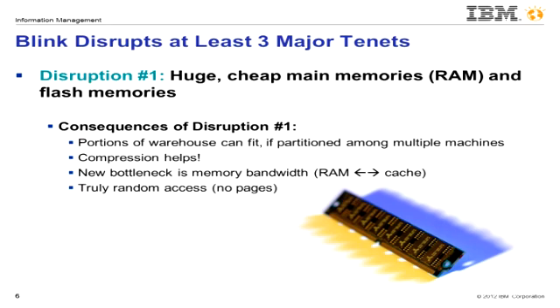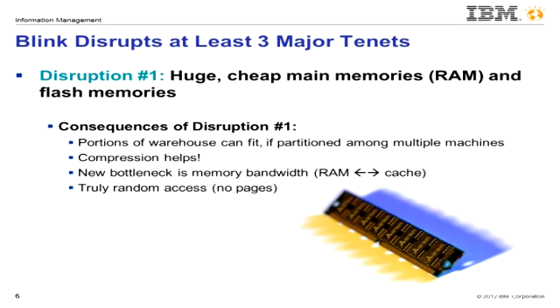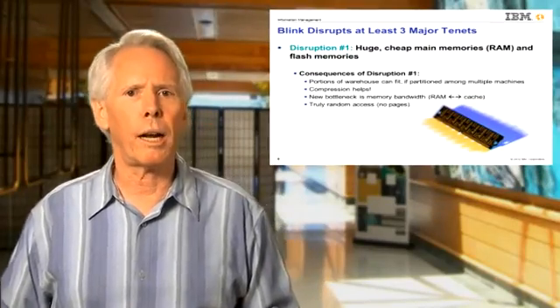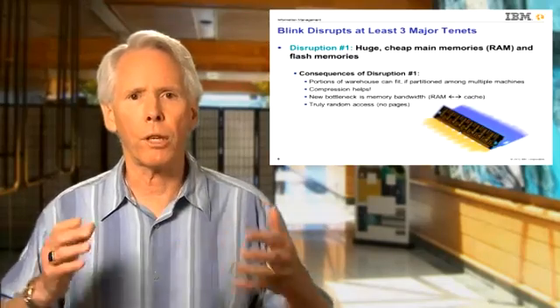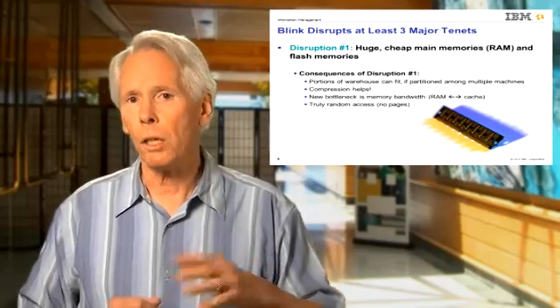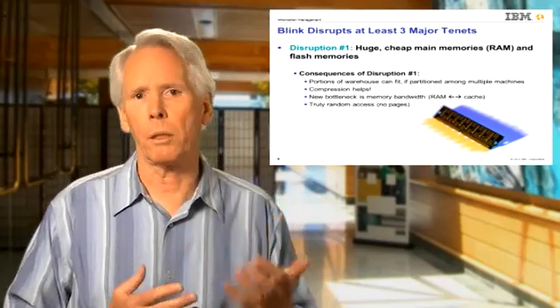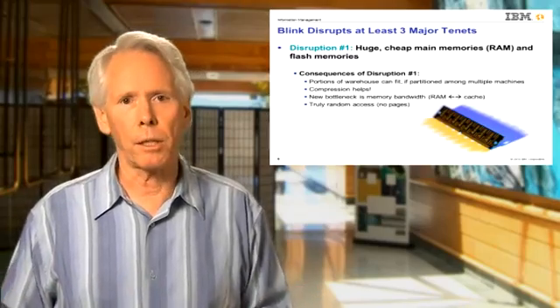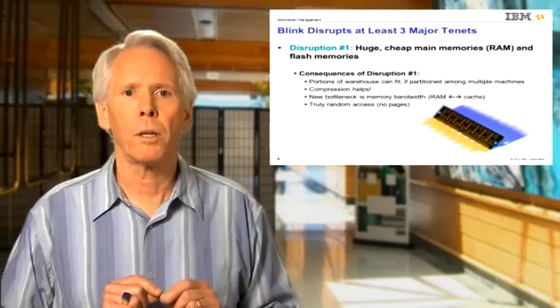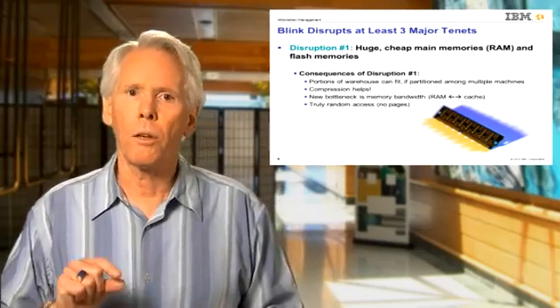For example, a blade center can hold well over a terabyte of compressed data in real memory, and there seems to be no immediate barrier to this trend continuing. As a consequence, many data marts in today's enterprises and some entire data warehouses of smaller enterprises can begin to fit in a main memory database. When the disk bottleneck is removed, it is replaced with a new but faster bottleneck: the memory bandwidth — the speed of moving things from DRAM into the processor's cache. Since DRAM is byte addressable, there is no preferred access path, as there is on disk.